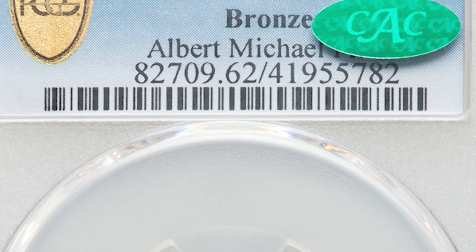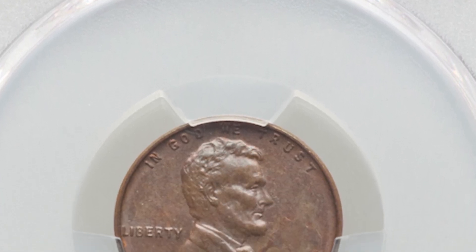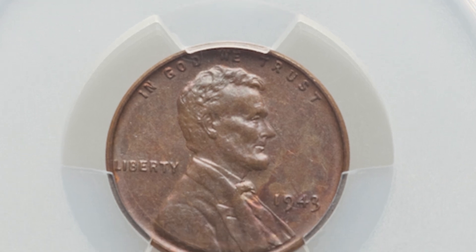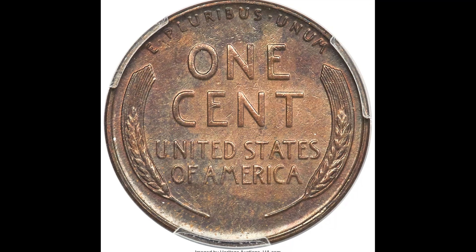These imperfections happen during the minting process, but what allowed this coin to sell for so much money is the fact that all 1943 coins should have been struck on a zinc-coated steel planchet, when this was accidentally struck on a bronze planchet. So this is considered a mint error.